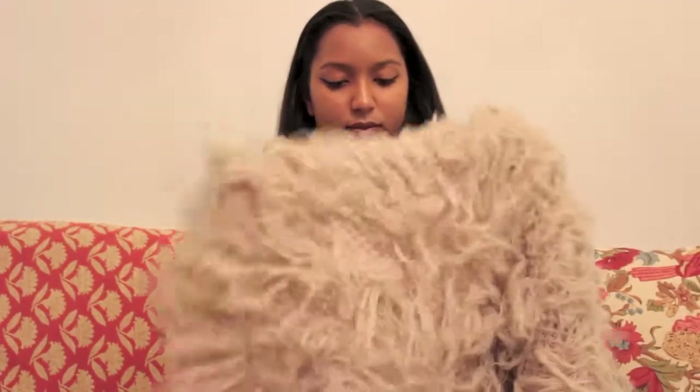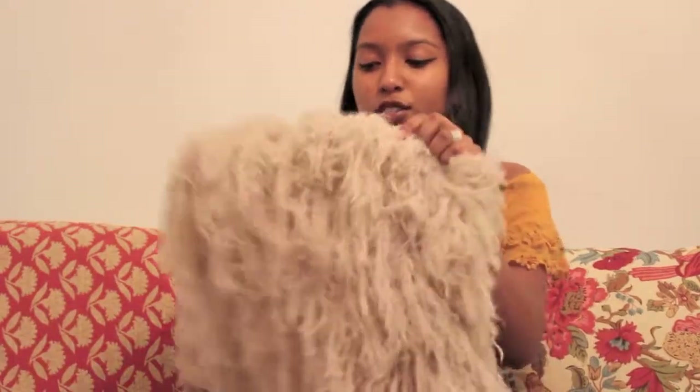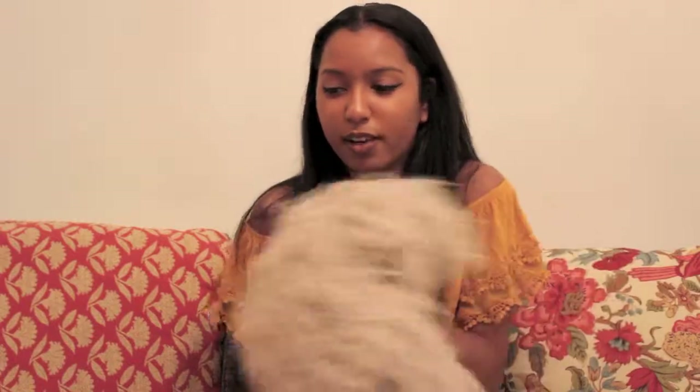My next favorite is this jacket from Free People. I got it last year for Christmas and I don't know if they still have it. It's super cute — it's furry. It looks like a shaggy dog. You know the movie with Tim Allen where he's the shaggy dog? That's what it makes me feel like, in a good way.